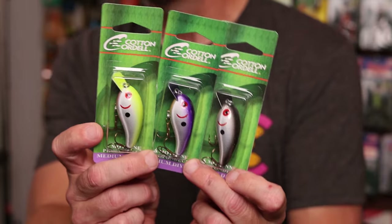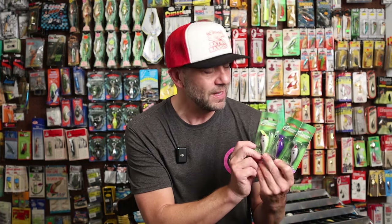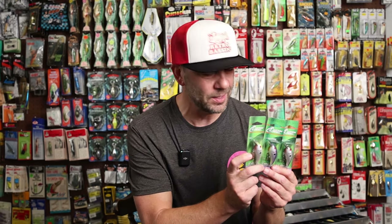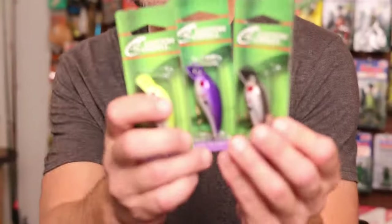I'm going to crack these open and do a head-to-head to see how the G-Finish of new compares to the G-Finish of old. These three baits are in the 7700 size, which is the two-inch size, and it's actually one of only two Big O's that Cotton Cordell still makes — the 7700 and the smaller 7600. I do wish they would introduce some of the larger, discontinued sizes of the Big O, including the 7800 and the 8000. Let's go ahead and check these out.